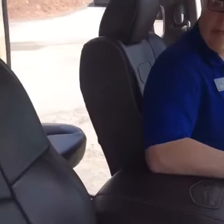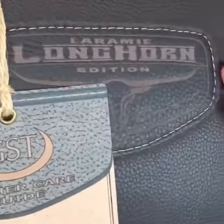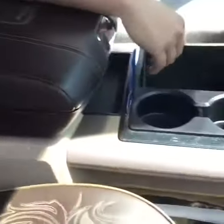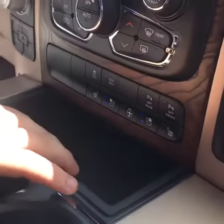Now let's check out the inside. Now that we're on the inside of the truck, this vehicle offers beautiful immaculate brown leather interior, as you can tell with the Laramie Longhorn badging on the seats. On the dash here, you have heated and ventilated seats for your front passenger and heated seats for the back.